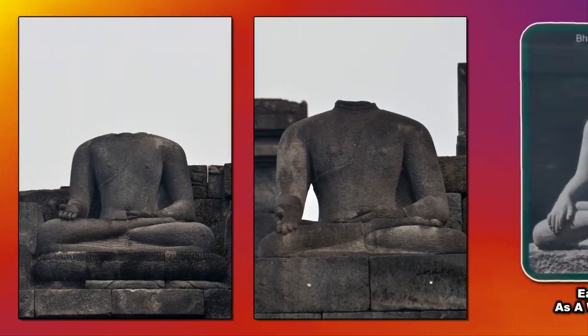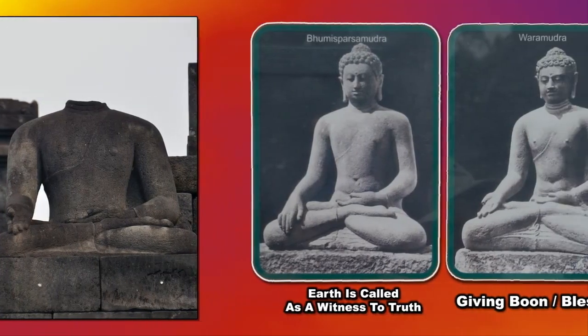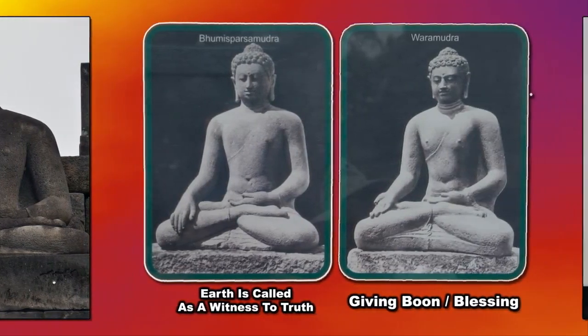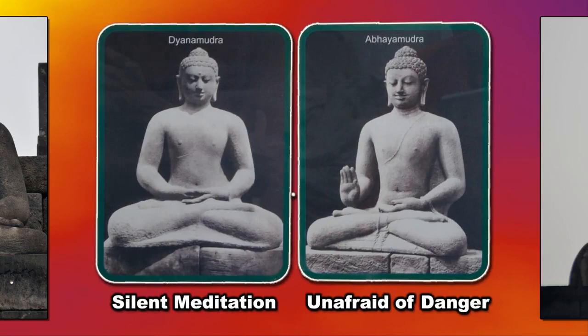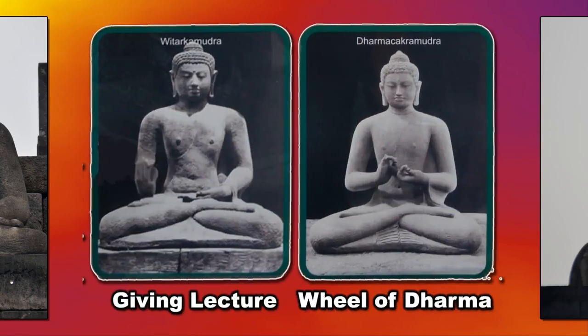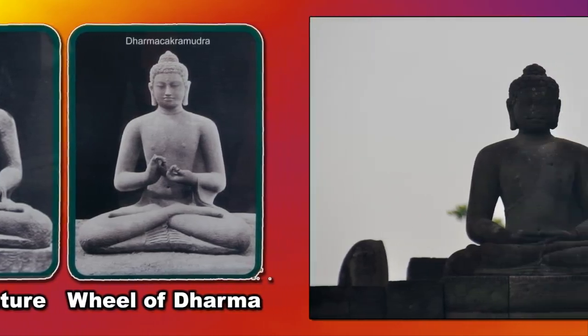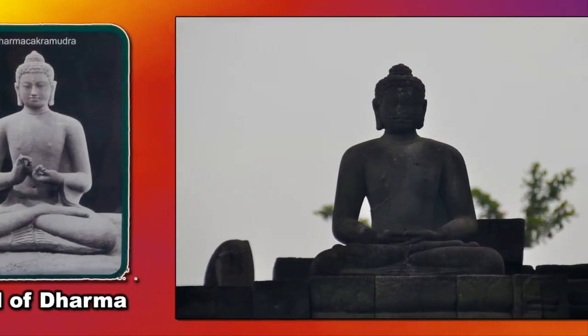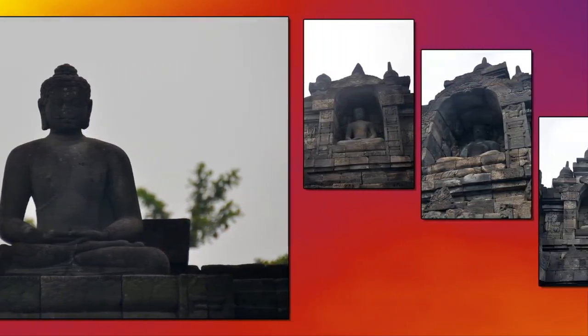Depending on the temple level and the direction they are facing, each of the Buddhas in the temple was constructed with one of six different hand positions. The main dome, located at the center of the top platform, is surrounded by 72 Buddha statues, each of which is seated inside a perforated stupa.